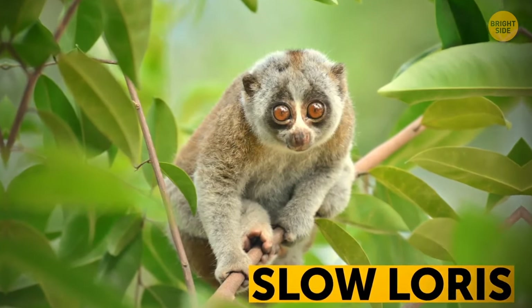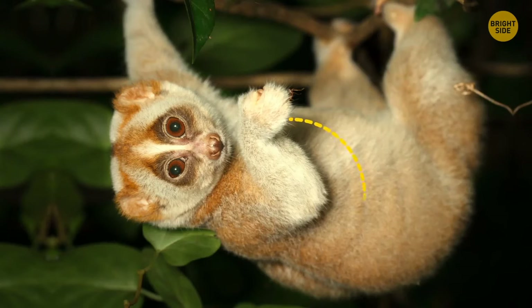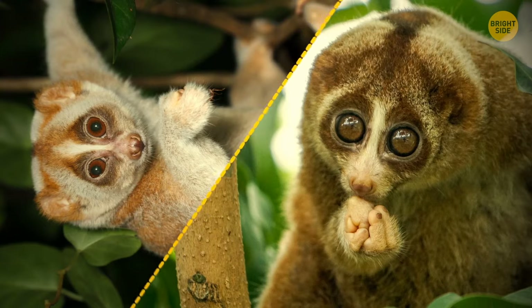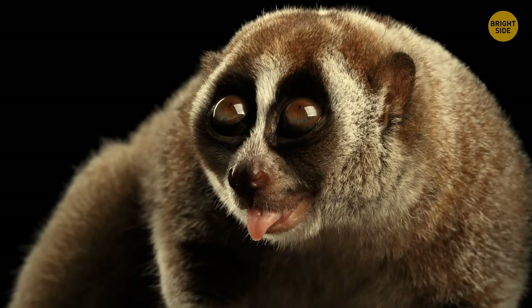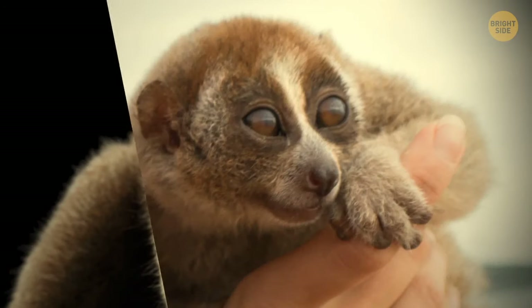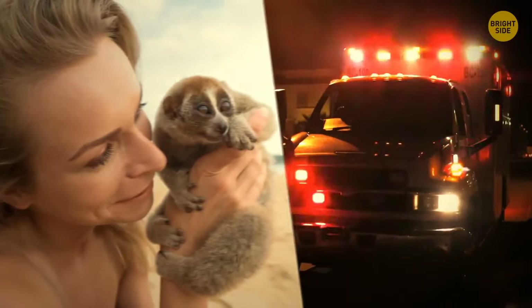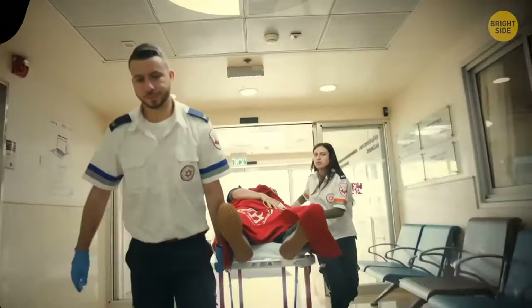Slow lorises are the only venomous primates in the world. They carry poison in their elbows, which is transferred to their mouths during grooming to protect their babies. They also scare off predators like pythons and eagle hawks using special markings that show how fearsome they are. If a slow loris bites a person who ends up on its territory or annoys it, the result can be rashes, anaphylactic shock, or even worse.